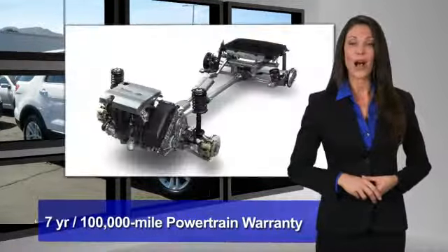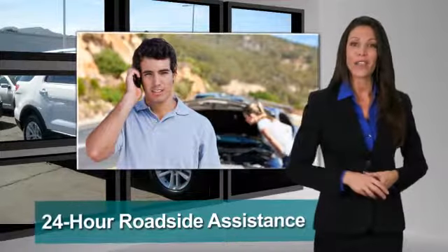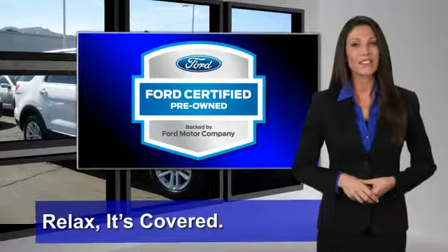Enjoy the confidence of the comprehensive, limited warranty that offers coverage on more than 500 components. Relax — it's covered. See your dealer for details.